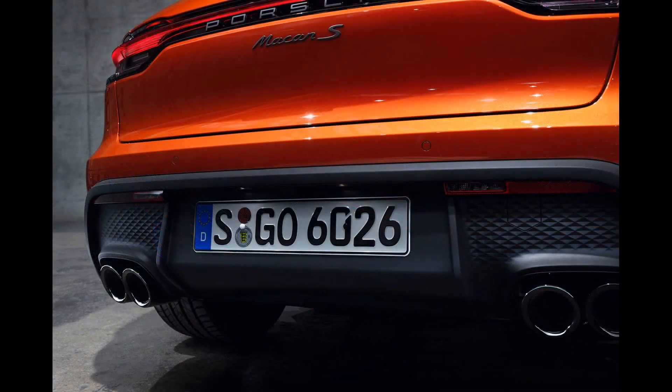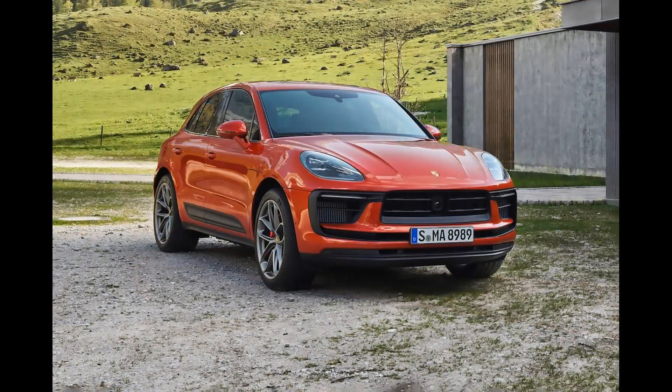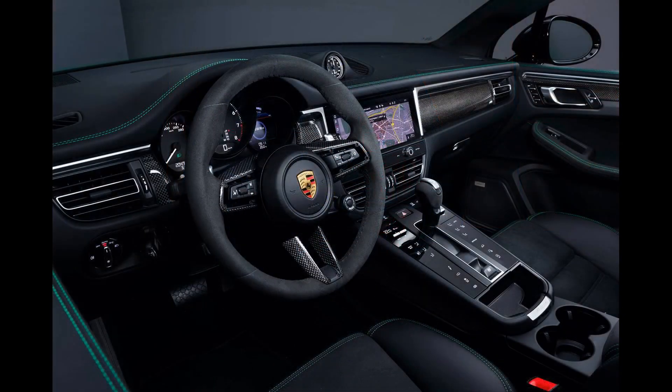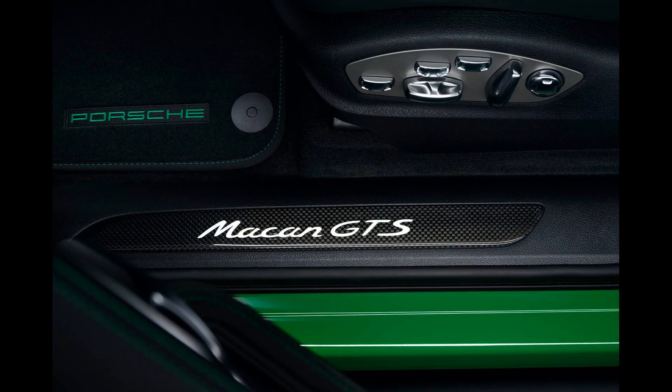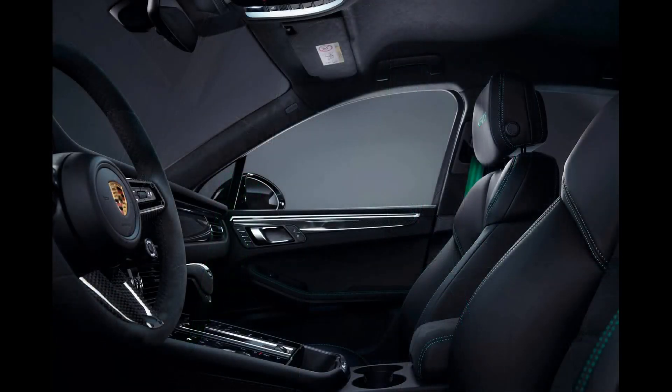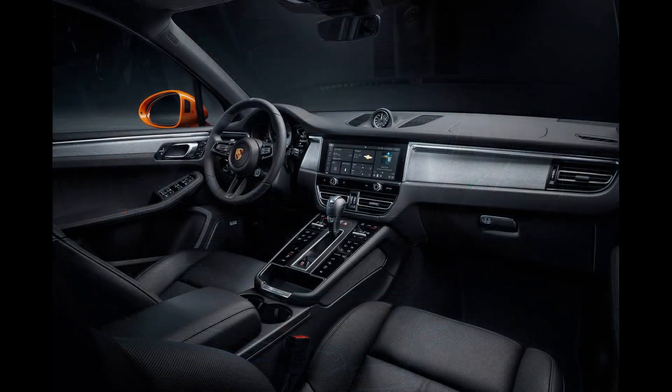Rivals such as the BMW X3 or Genesis GV70 offer more luxury equipment as standard, but the Macan stands alone as an upscale, compact SUV that satisfies its driver first and fulfills its other missions second. Porsche has added a Macan T trim to the lineup, which features an adaptive suspension system as well as the brand's popular Sport Chrono package, which includes a set of driving modes and a launch control feature.